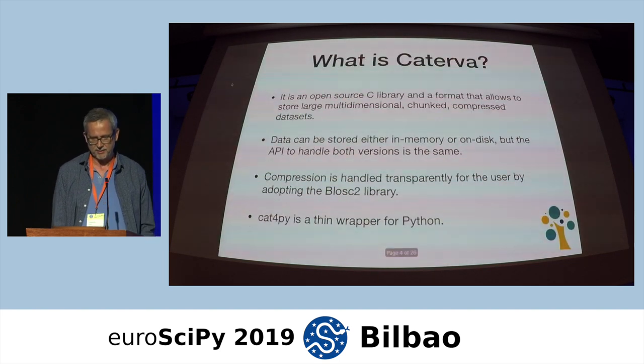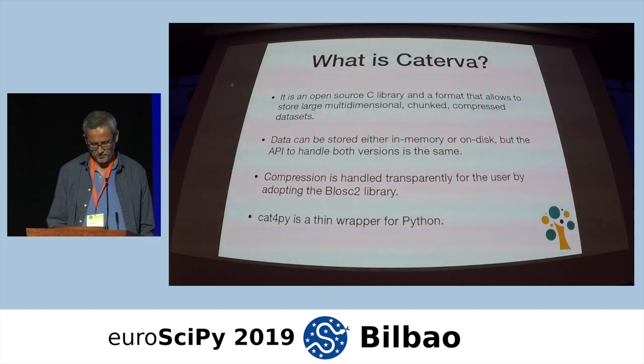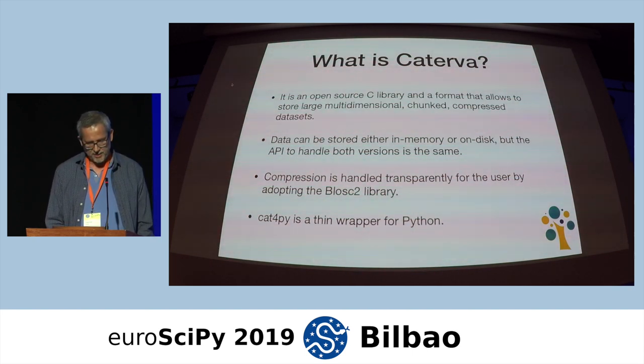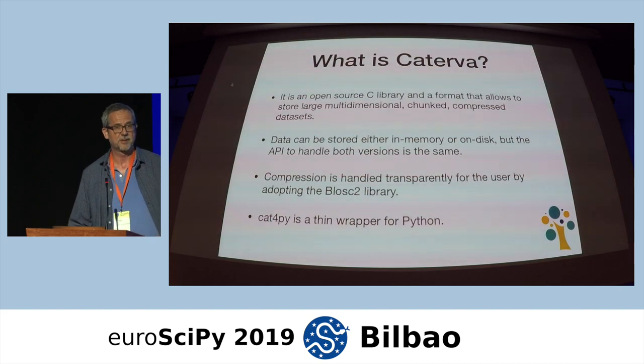Let me tell you what Caterva is. Caterva is an open source C library — and not only the library, but also a format — that allows you to store large, multi-dimensional, chunked, and compressed datasets. Data can be stored either in memory or on disk, but the API to handle both versions is exactly the same. Compression is handled transparently for the user by using the BLOSC2 library. Cat4Py is the Python wrapper for this library.